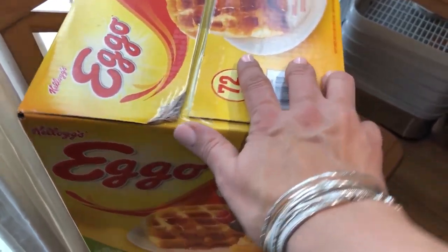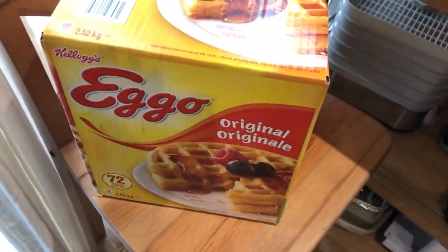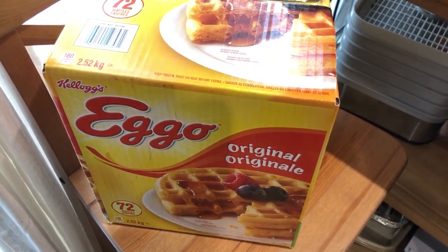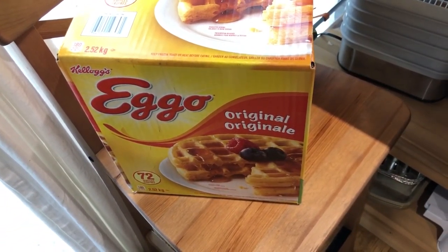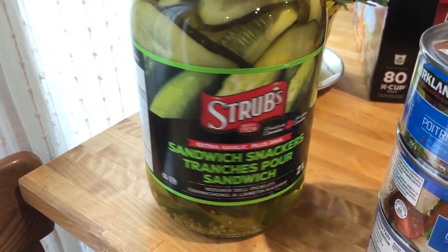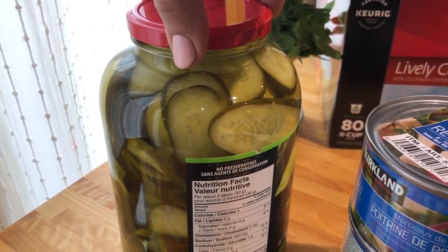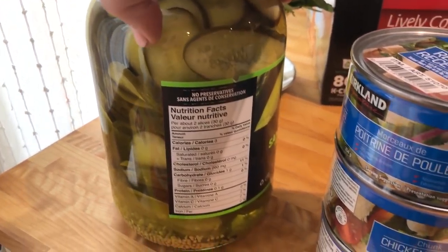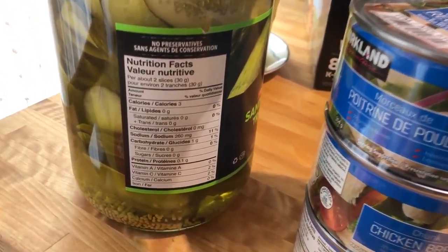Here are the kids' breakfast items — actually Katalin's too — which are the waffles. I keep them frozen downstairs and just pop them in the toaster and we're good to go. Moving this direction we have sandwich pickles.